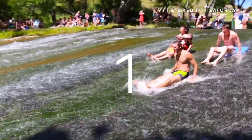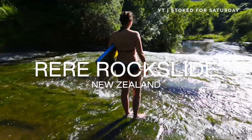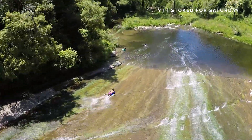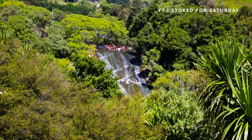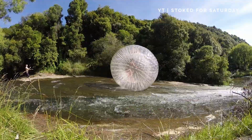Rock Slide, New Zealand. You can slide down this 70 meter rock formation. The giant natural wonder towers above North Island's Warikope River. Real thrill-seekers bring Zorbs and launch themselves into the lagoon.